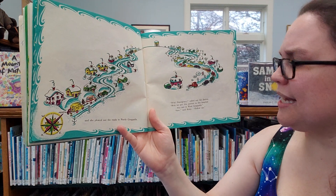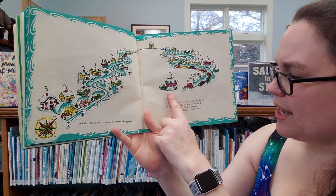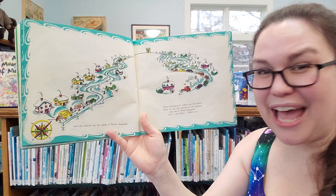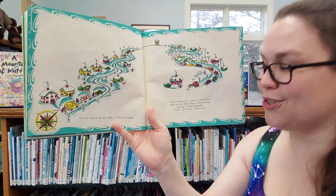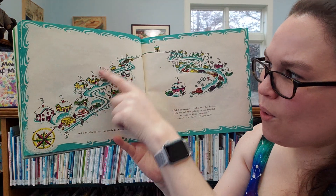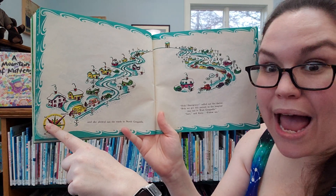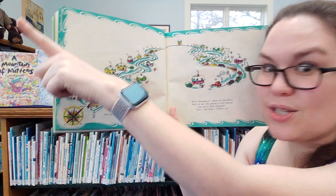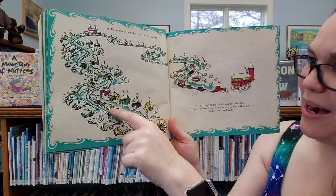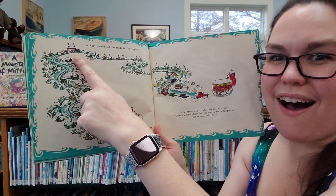Help, emergency, called the doctor. Help me get this patient to the hospital out in West Geopolis. Sure, said Katie. Follow me. Chug, chug, chug. Now we're going west. We just went north. Look at our compass — north, east, south, and west. So we're going to go this way, plowing west. Plow, plow, plow. So Katie plowed the roads to the hospital.